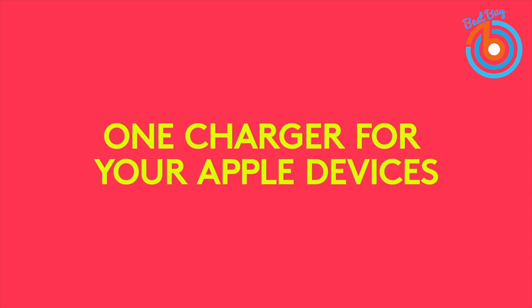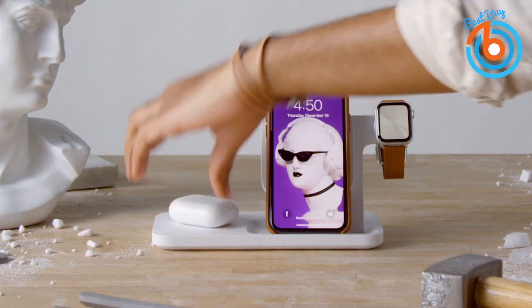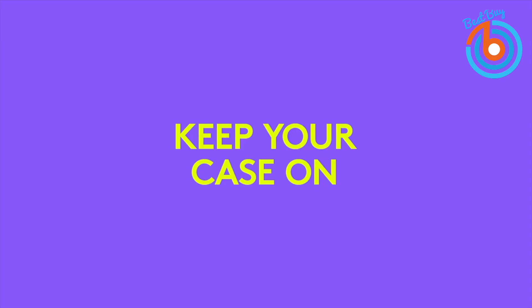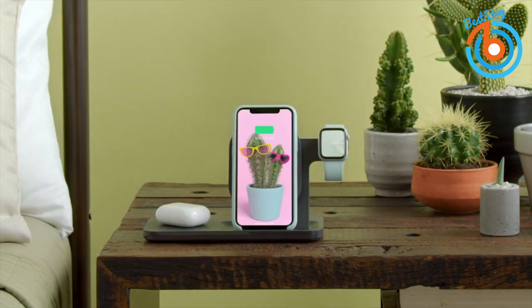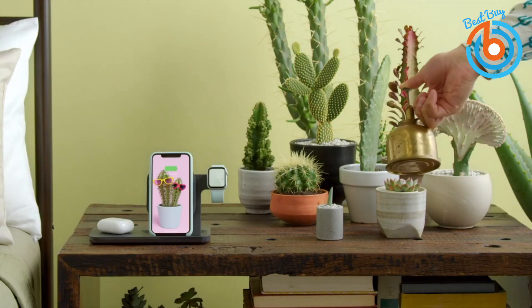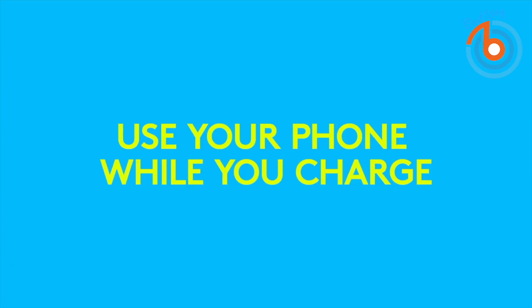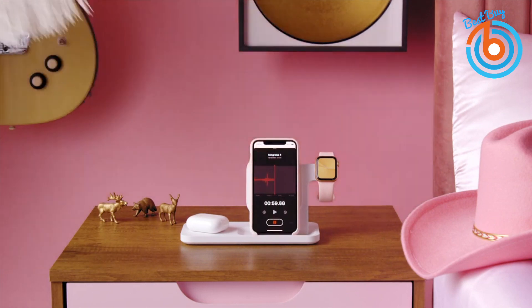Keep all your gadgets at 100 percent with the Logitech Powered Three-in-One Dock wireless charging station. This convenient dock can actually charge up your iPhone, AirPods, and Apple Watch all at once. Even though it's specifically designed for Apple devices, this Logitech dock works with any Qi-enabled device, so you can use it with Samsung, Google, or another brand, offering 7.5 watts of fast charging power for your iPhone.